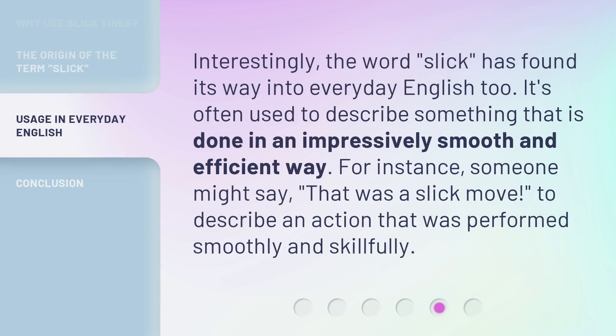Interestingly, the word slick has found its way into everyday English too. It's often used to describe something that is done in an impressively smooth and efficient way. For instance, someone might say, 'That was a slick move,' to describe an action that was performed smoothly and skillfully.